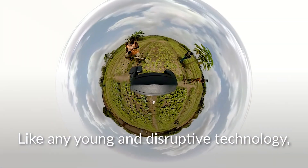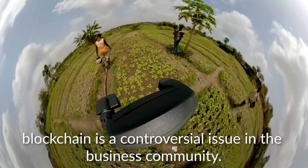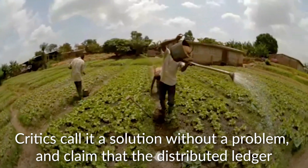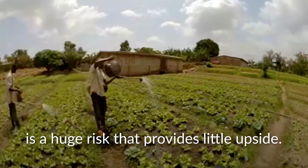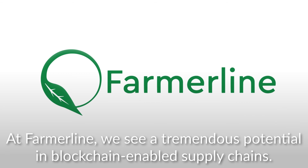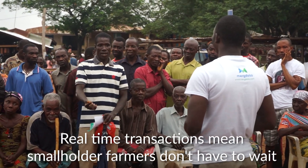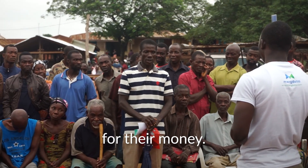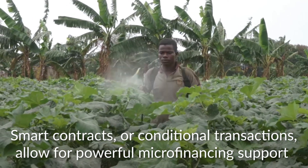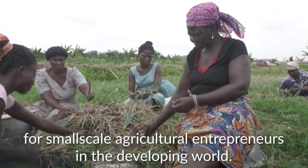Like any young and disruptive technology, blockchain is a controversial issue in the business community. Critics call it a solution without a problem and claim that the distributed ledger is a huge risk that provides little upside. At FarmerLine, we see tremendous potential in blockchain-enabled supply chains. Real-time transactions mean smallholder farmers don't have to wait for their money. Smart contracts, or conditional transactions, allow for powerful micro-financing support for small-scale agricultural entrepreneurs in the developing world.